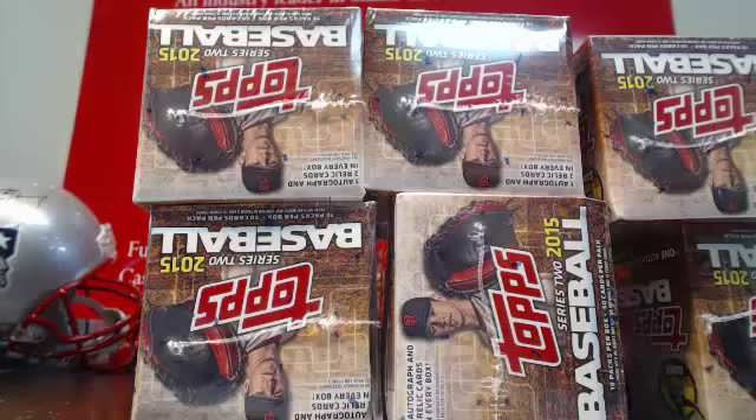We will do a random team style of Series 2 Jumbo. Just didn't have time to squeeze it in today, but I will do one.